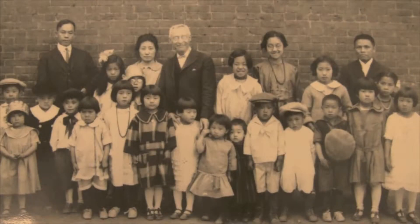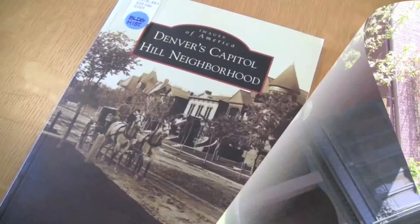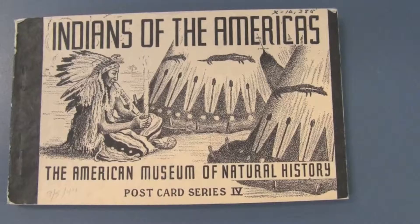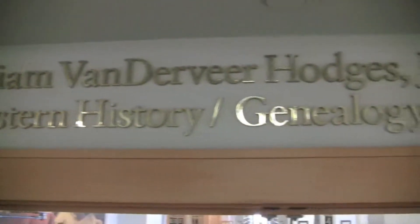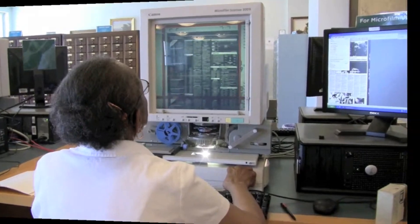Looking to research your family history? Your home? Your neighborhood? Or maybe the people, places, and events that shaped Colorado and the West? Denver Public Library's Western History and Genealogy Department has the resources to help, either in person, by phone, or on the web.